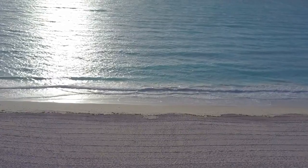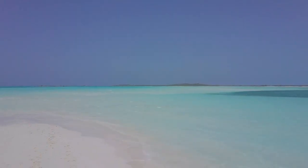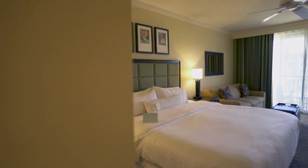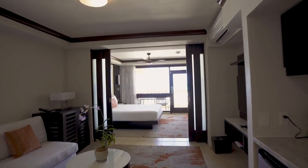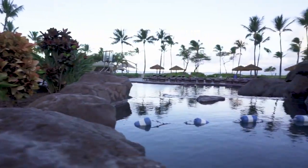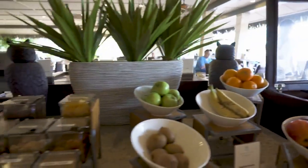I usually start with the beach because I'm always looking for the clearest water and the nicest beaches. Next I rate the room — when I come back from a day at the beach I want to sleep in a clean and comfortable hotel room. Then I like to talk about the pool because I like to end my beach day swimming at the pool. I then like to talk about the food because you want to eat well on vacation. To me those are the most important categories when choosing a hotel.